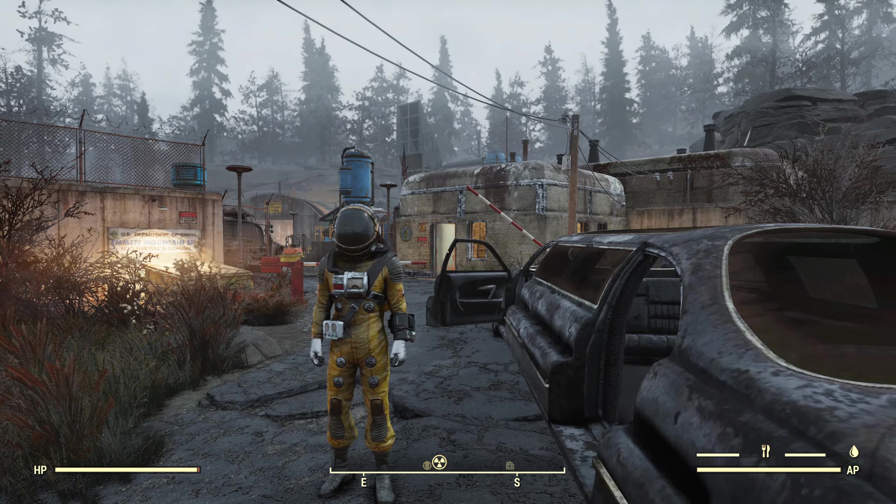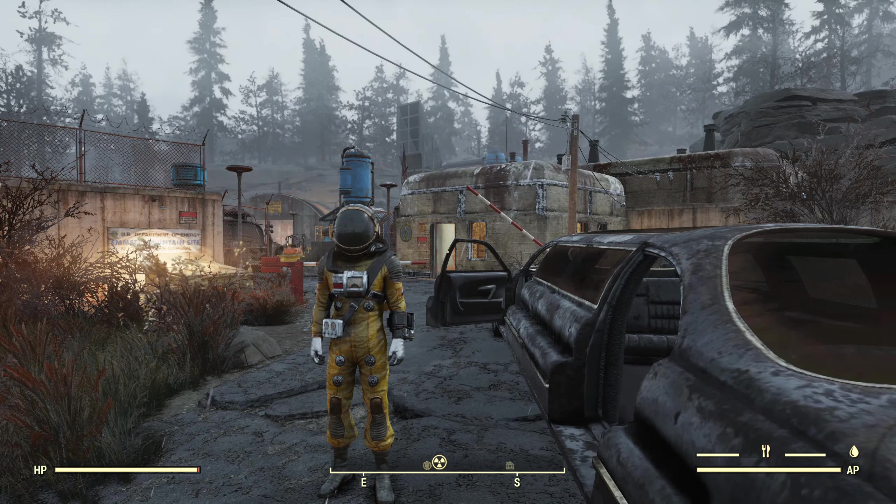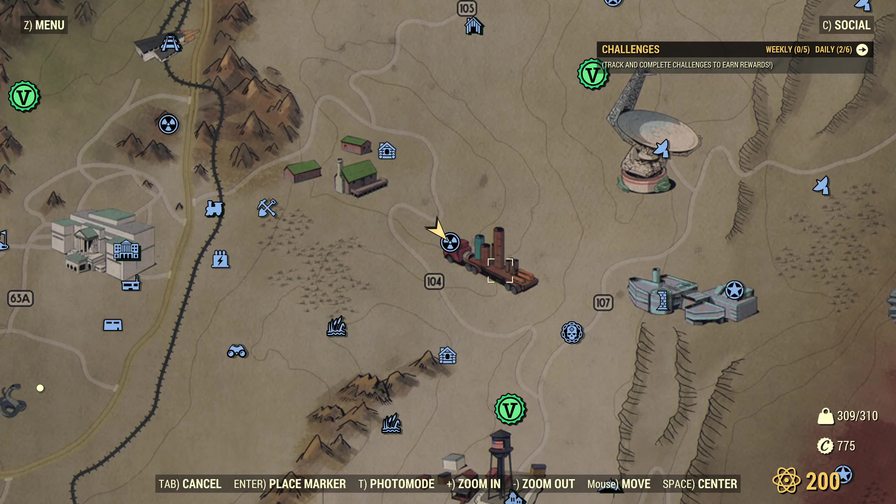Hello, I'm the Ozaloo Cartographer, and this is the 73rd video of my Fallout 76 Surveillance Series covering the Emmett Mountain Disposal Site. Take a look at the map — here we are. If you're looking at the map, it's this truck with a bunch of pipes on top of it, for whatever reason.